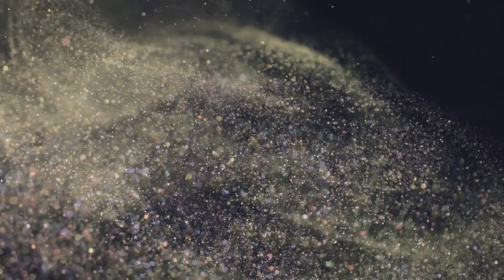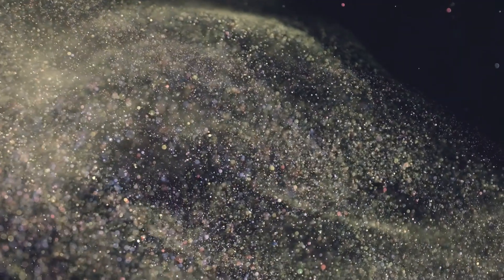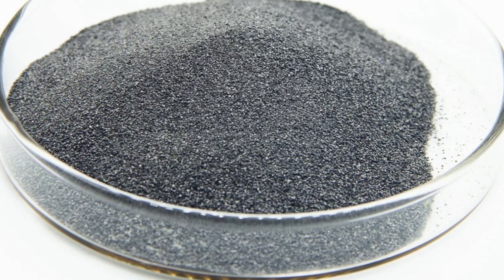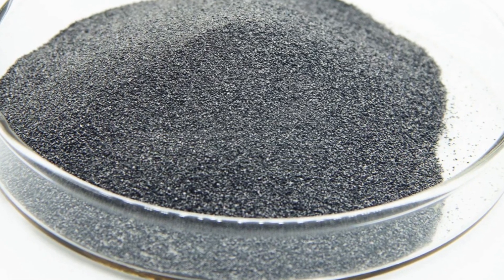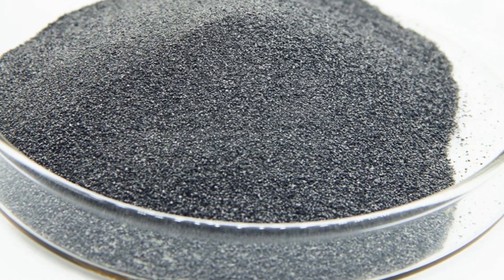This discovery was revolutionary. Suddenly, people had a material that could cut, grind, and drill like nothing else. But while the idea sounds simple — just mix tungsten with carbon — the actual process is like cooking, except the oven is hotter than the surface of Venus.